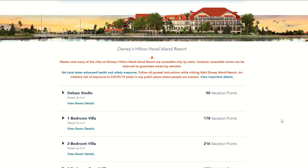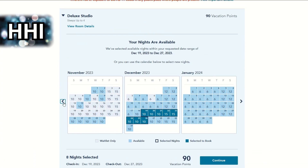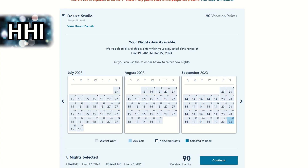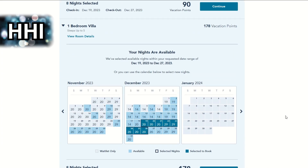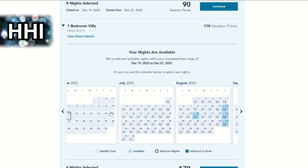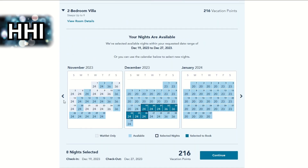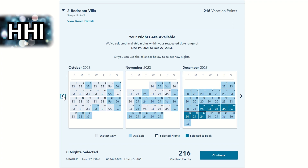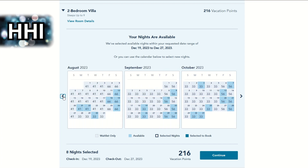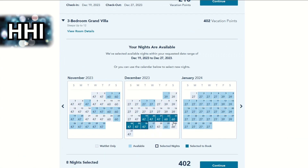Next resort is Hilton Head Island — all of the rooms are totally available. The deluxe studio availability looks very good in December, though not so good otherwise. The one bedroom is pretty good for December, even that time right after Thanksgiving, though not much availability otherwise. The two bedroom villa — all of December is available, and definitely more time in November than the other rooms, but you'll probably want to book around six months in advance. And the three bedroom grand villa is surprisingly fully available — it tends to be hard to get grand villas at the seven-month mark, so that's neat.